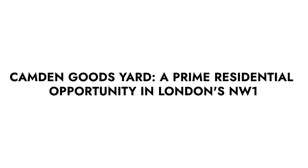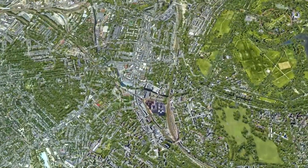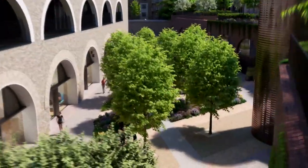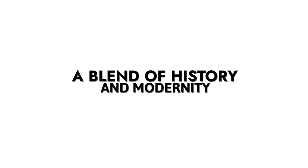Candon Goods Yard, a prime residential opportunity in London's NW1. An exceptional development nestled in the heart of North London's renowned Candon neighbourhood, it presents a golden opportunity for investors and real estate buyers. This video delves into the myriad reasons why this development is a must-consider for those looking to invest in London's real estate — a blend of history and modernity.